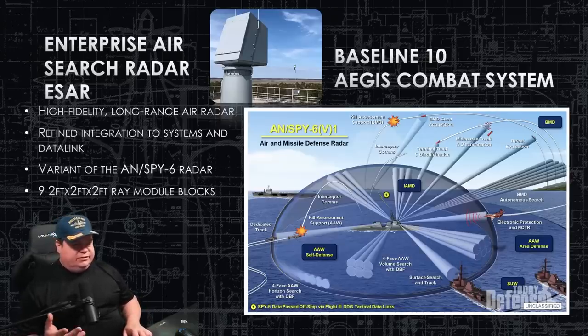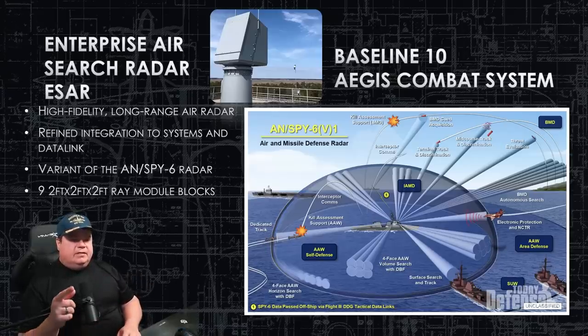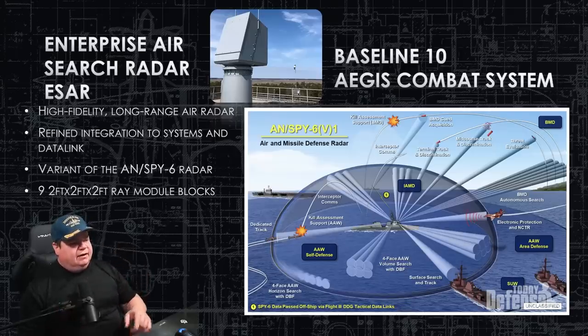The Enterprise Air Search Radar, or EASR, combined with the Baseline 10 Aegis Combat System is a one-two punch for surveillance and counter-detection of surface or air contacts. This radar is very accurate, has a high fidelity rate, and is easy to use and integrate for the operator. The module blocks are in two-by-two-foot sections — this ship will have a three-by-three arrangement for a total of nine modules, with 360-degree coverage. It can engage multiple targets simultaneously, whether ballistic missiles from space or surface ships at the same time.